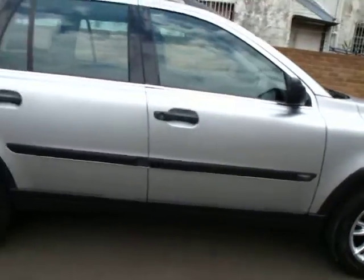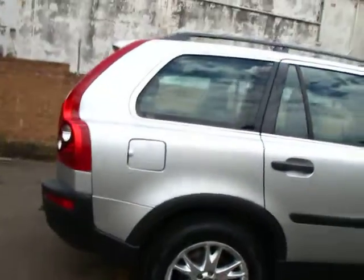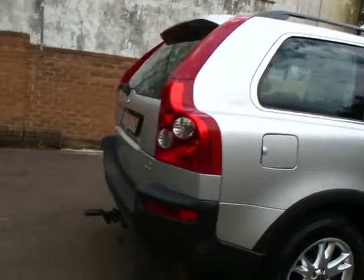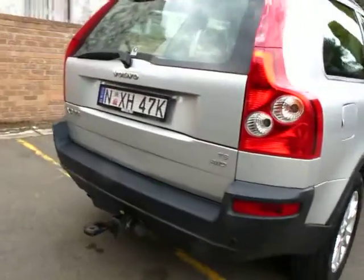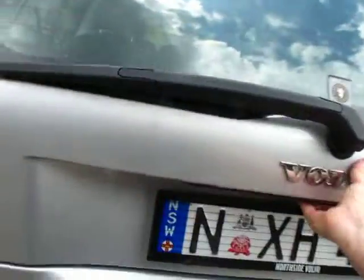G'day ladies and gentlemen, I'm Richard from the Old Timer Centre over in Marrickville. Here we have a 2004 Volvo XC90, their big four-wheel drive. This is the T6 model — you've got a Hayman-Reese factory tow package there.